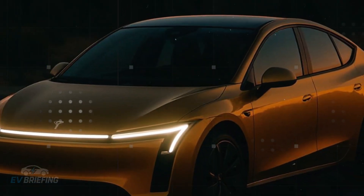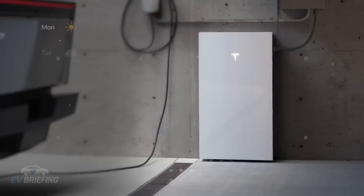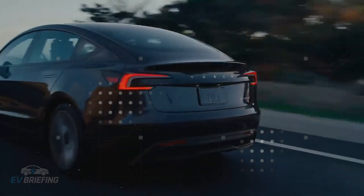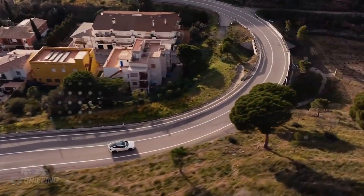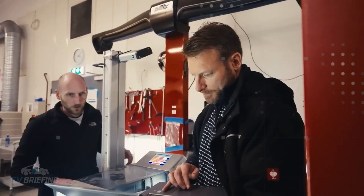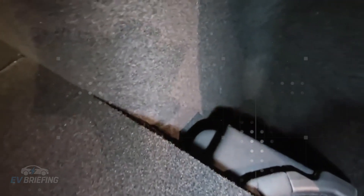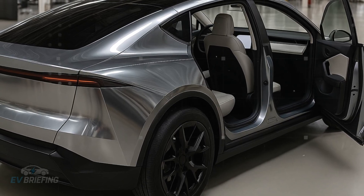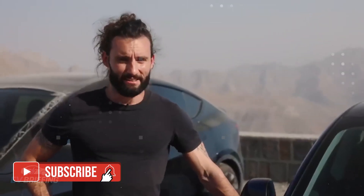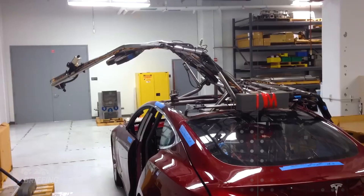The true impact emerges when you look at the whole picture. Tesla isn't just making charger access easier — it's centralizing the entire process: location, payment, history, and even technical support in a single environment, the Tesla app. For the average Model 2 buyer, this could be decisive. No one wants an affordable car that requires five apps to operate. The proposal is simple: a smart car that solves your everyday problems on its own. Furthermore, this global approach eliminates one of the biggest barriers faced by electric car users when traveling internationally.